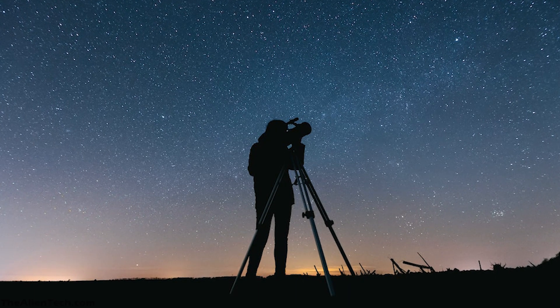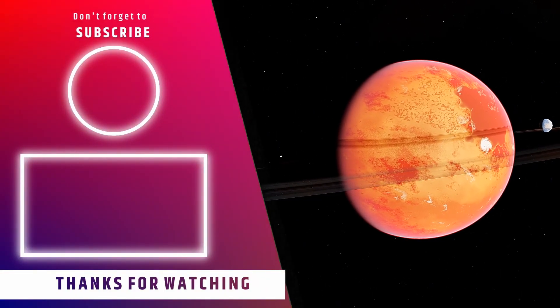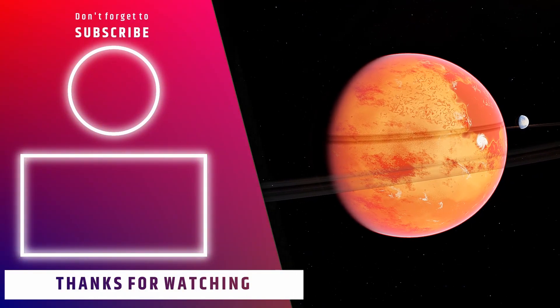We hope this video helped you to understand everything about the StarSense Explorer series telescopes to make better buying decisions. If it did, then give it a like and subscribe to the channel for more such content.